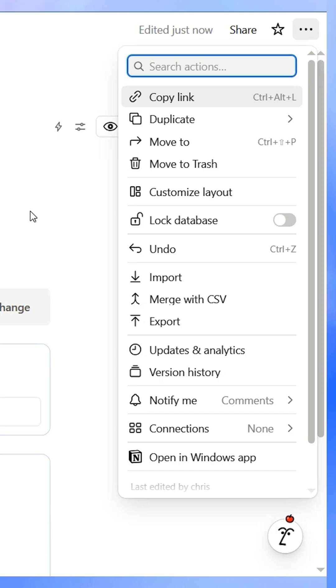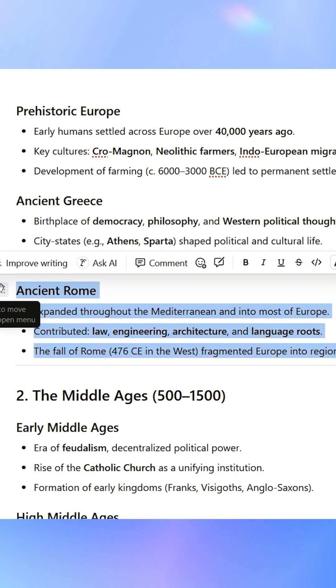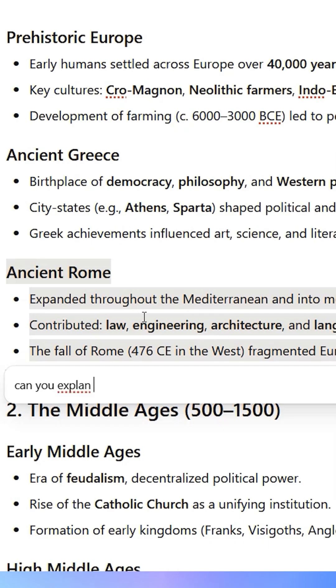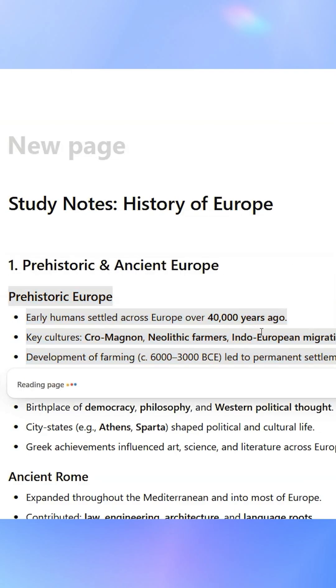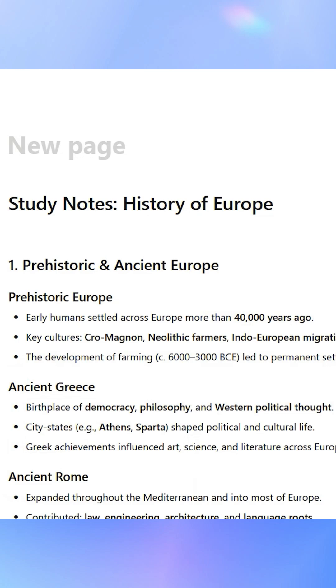Reviewing lecture notes, drafting a research outline — just highlight a paragraph and Notion AI can summarize it, rewrite it, expand on it, or whatever you need. You can generate essay outlines, brainstorm project ideas, even turn your notes into flashcards in seconds. It genuinely feels like a tutor built right into your workspace.